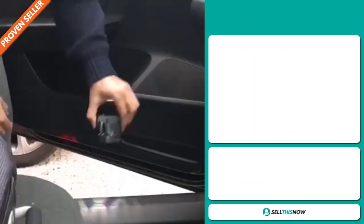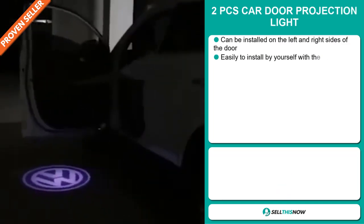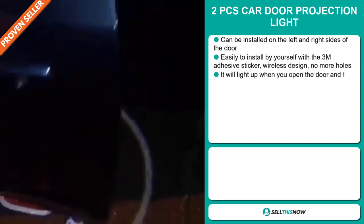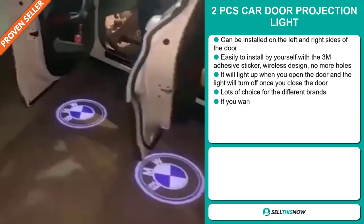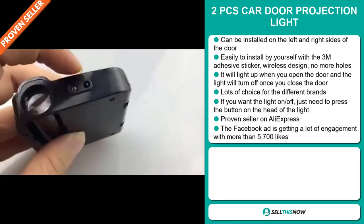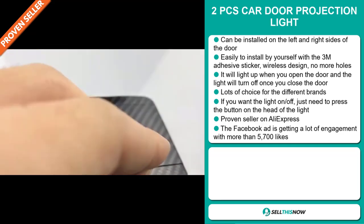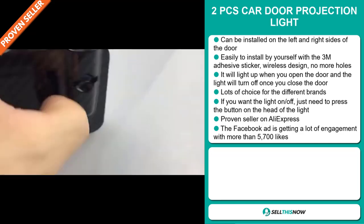Our next product is the Two Pieces Car Door Projection Light. This can be installed on the left and right sides of the door. It's easy to install by yourself with a 3M adhesive sticker. Wireless design with no holes — it lights up when you open the door and turns off when you close it. There are lots of choices for different brands, and you can toggle the light on and off by pressing the button on the head of the light. It's a proven seller on AliExpress with many, many orders.